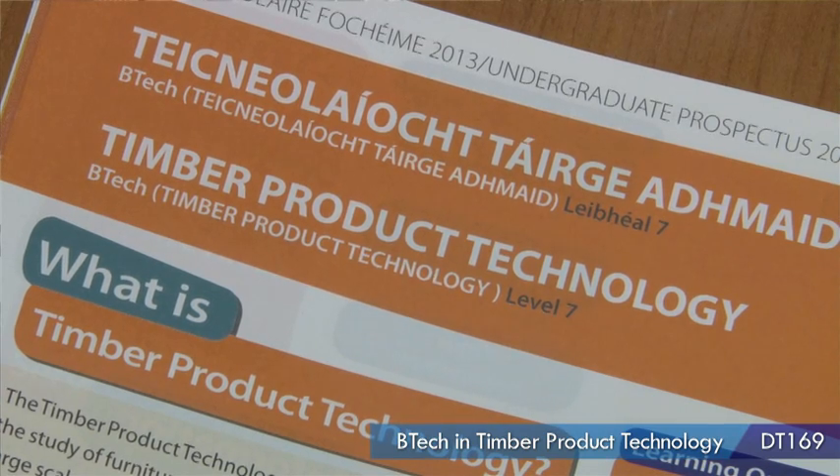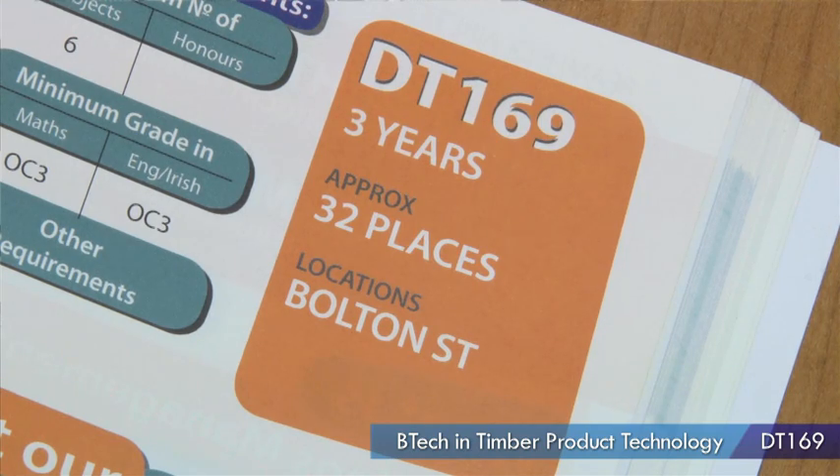My name is Chris Lawler. I'm currently studying Timber Product Technology DT169 in Bolton Street in DIT.